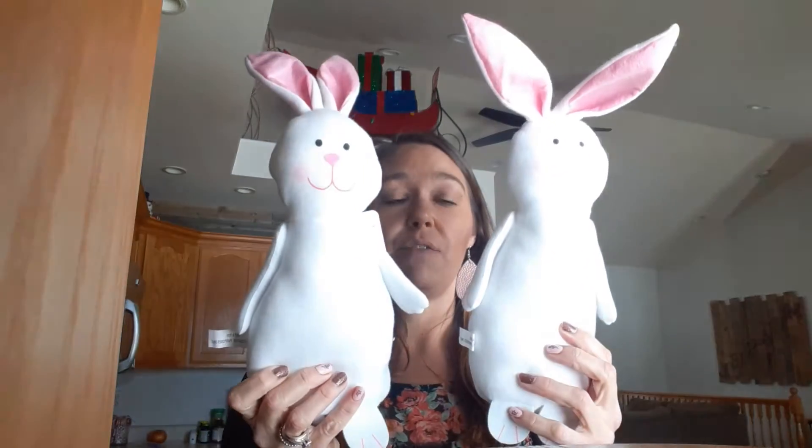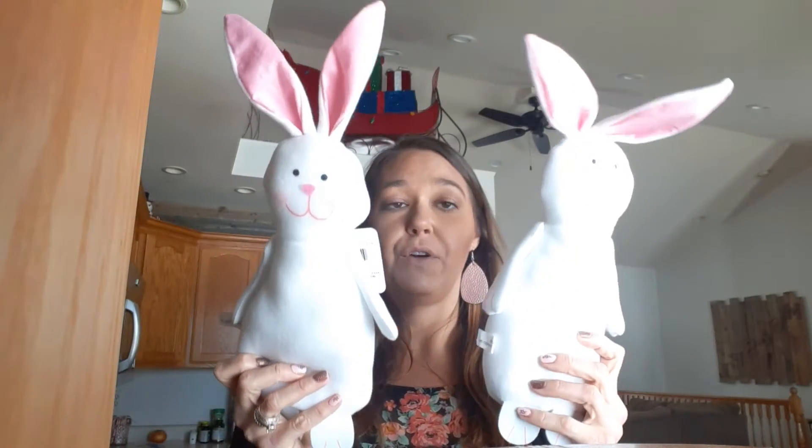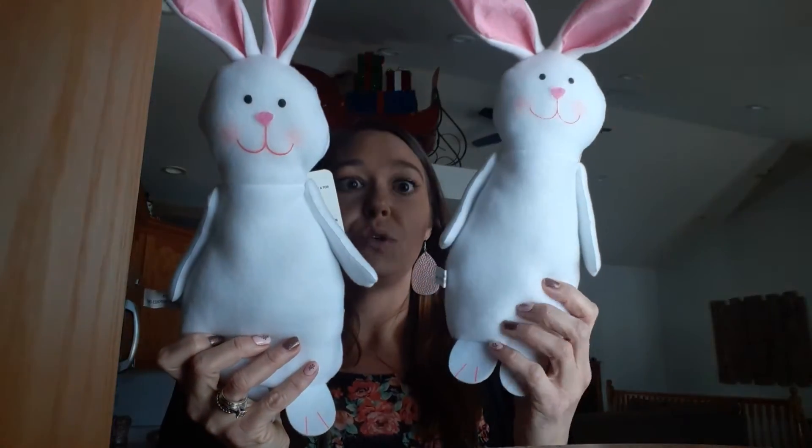I bought two bunnies, one for Avery and one for Aubrey — to represent each of them — because they will stay in my living room. Maybe on my mantle over there where the girls' school pictures are. I'm not sure if I'm gonna do some vinyl or not, but he is super cute. They had a ton of those.